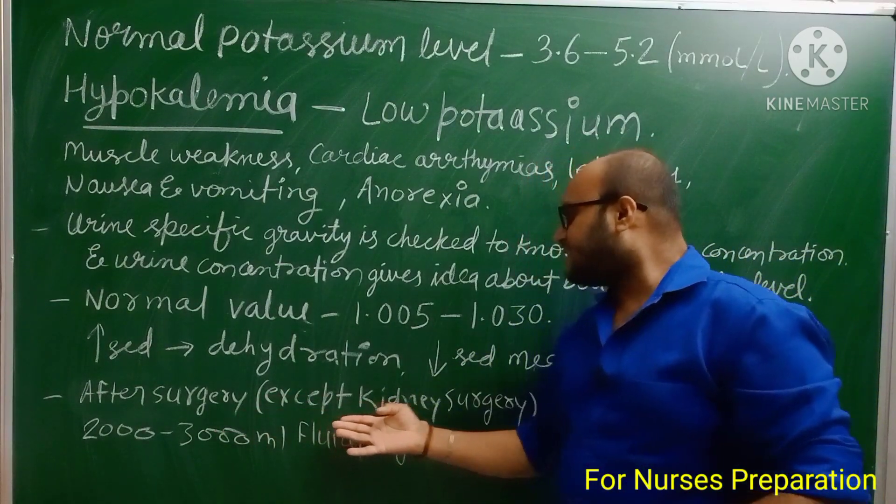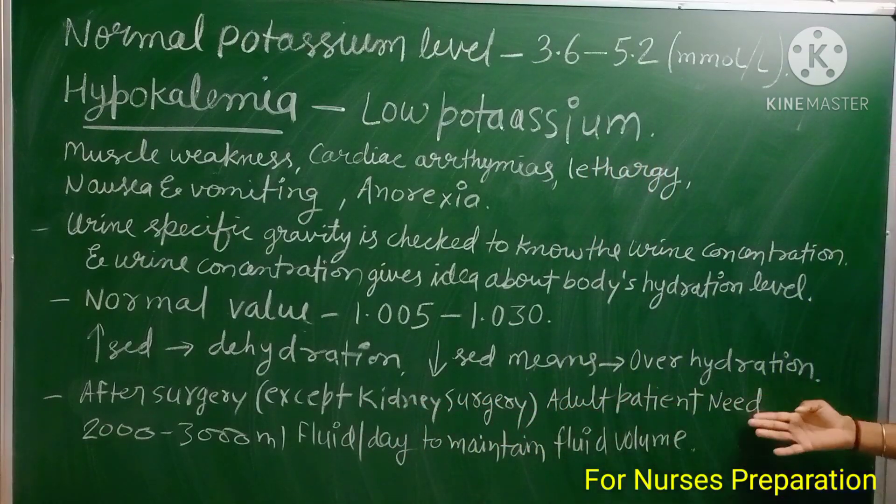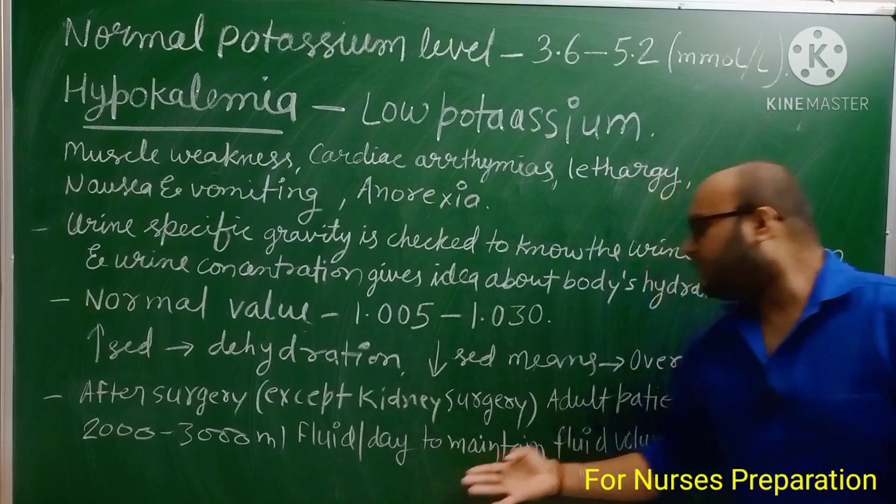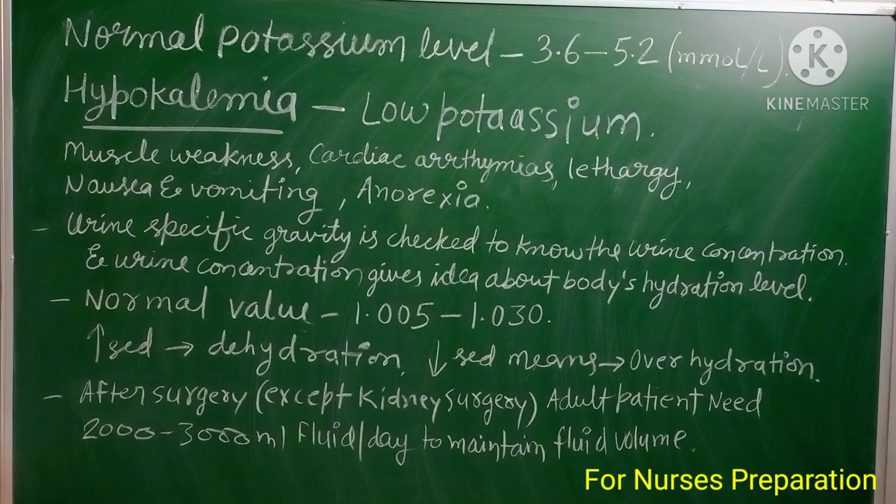After surgery — except kidney surgery — an adult patient needs 2000 to 3000 mL of fluid per day to maintain fluid volume. In certain surgeries or situations, this value can be changed.